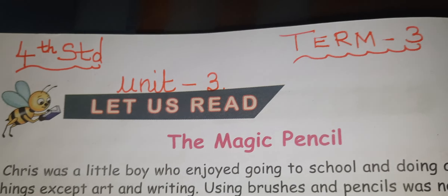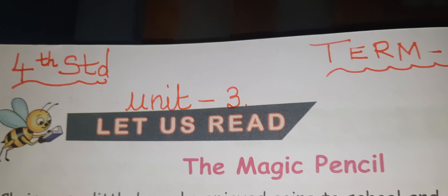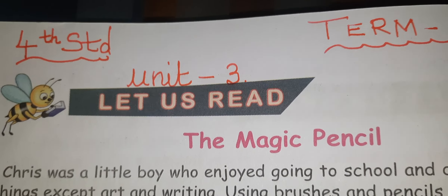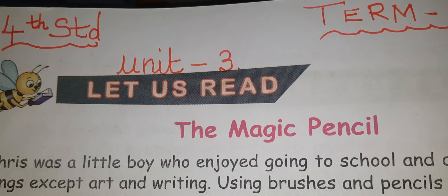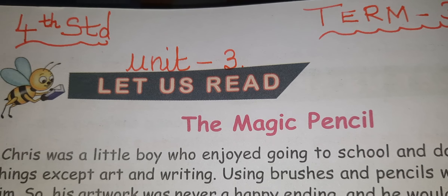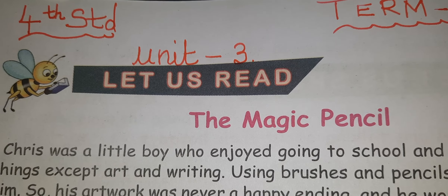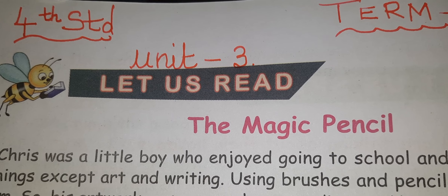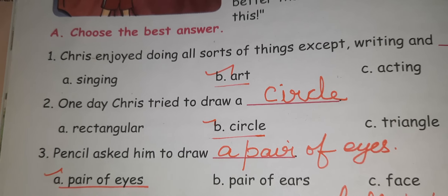Hello students. Today we are going to see the 4th standard Term 3, Unit 3. The name of the lesson is 'The Magic Pencil.' We are going to see only the book back exercises and question answers. So on page number 124.